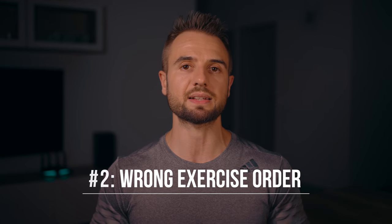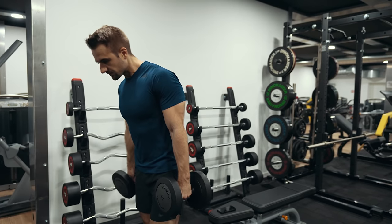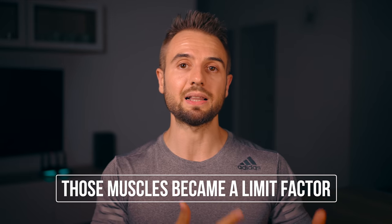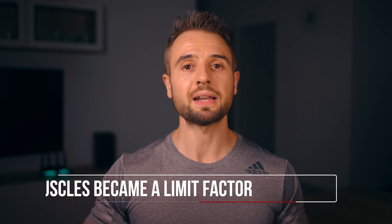The second mistake is messing up exercise order. It's not uncommon to see someone walk into the gym and start banging out sets of dumbbell curls, hammer curls, skull crushers, and tricep extensions — and then later do their bench press, dips, rows, and chin-ups. They don't realize they've just exhausted their arms, which then becomes a limiting factor in those compound lifts, meaning they don't get the right stimulation for their chest and back.